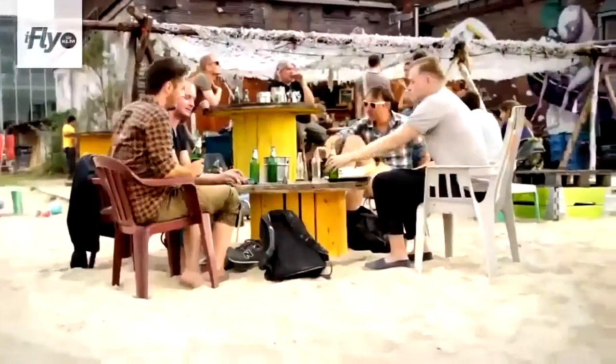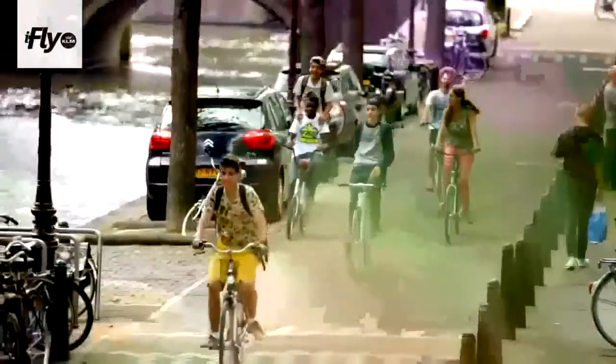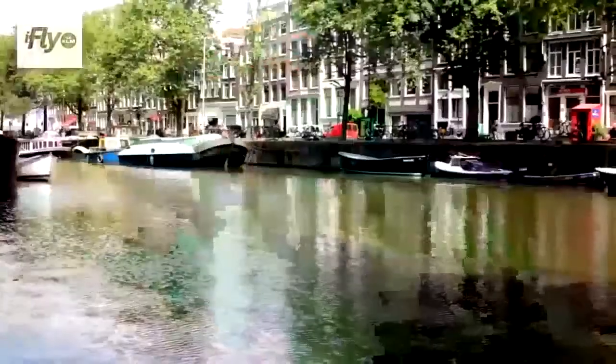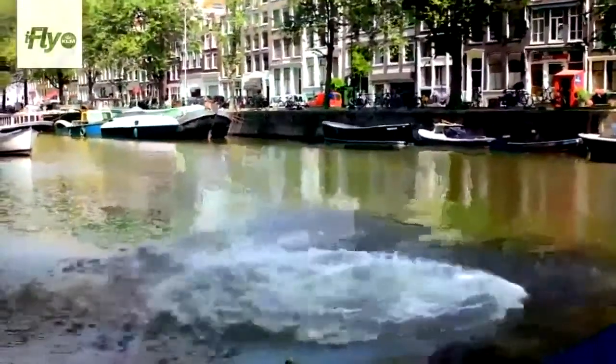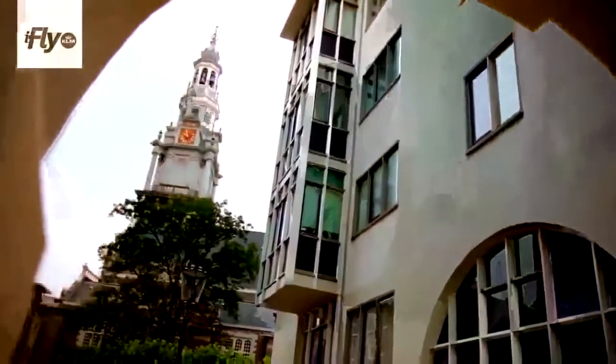The biggest benefit of living in Amsterdam is that you have the possibilities of a big metropole, but the atmosphere of a small village. My name is Ruben Bander, I own an art gallery and I'm a chef. Today I'm going to take you to my favourite spot in Amsterdam.